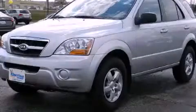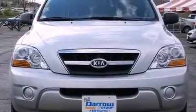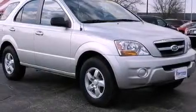This is a 2009 Kia Sorento — plenty of space for what you need. It features a six-cylinder engine, a five-speed automatic transmission, and a clean non-smoker interior.